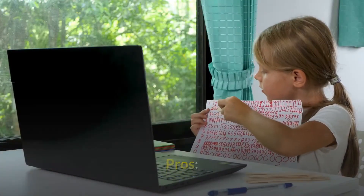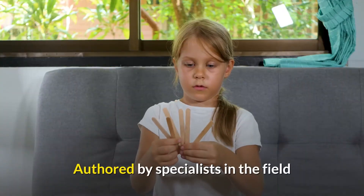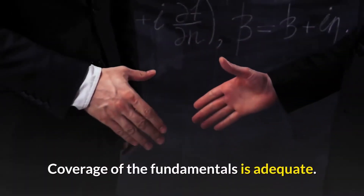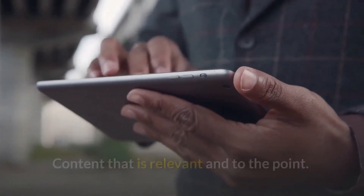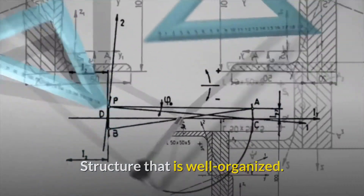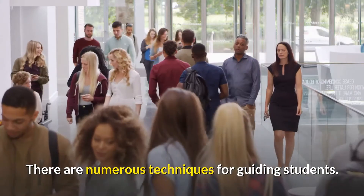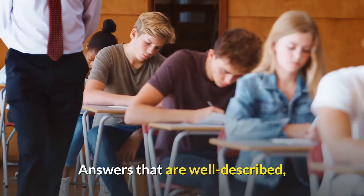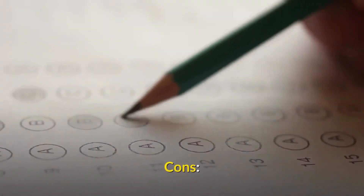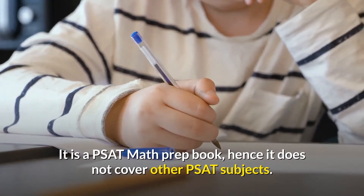Pros: Presentation is good. Beginners will love it. Authored by specialists in the field. Coverage of the fundamentals is adequate. Simple to read and comprehend. Content that is relevant and to the point. Structure that is well organized. Pricing that is reasonable. There are numerous techniques for guiding students. Two full-length practice exams are available. Answers that are well described. Cons: It is a PSAT math prep book, hence it does not cover other PSAT subjects.